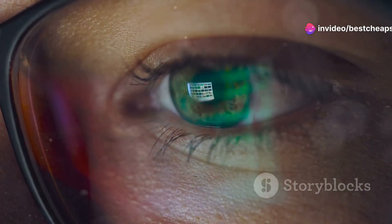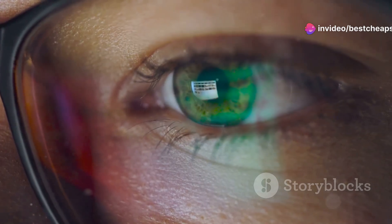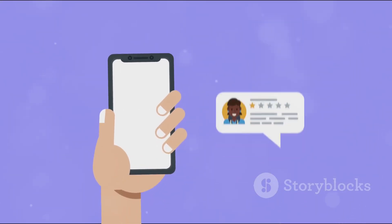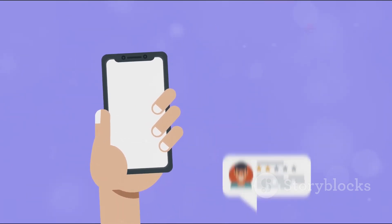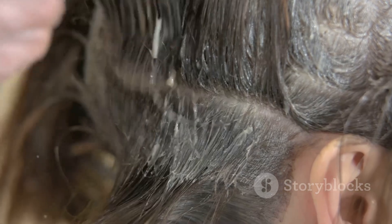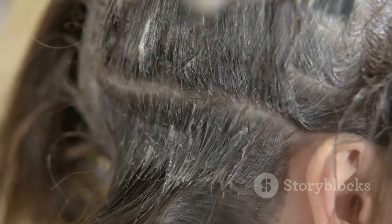I did some digging and found out that there isn't much scientific evidence to support the claims they're making. The testimonials on their site might sound convincing, but it's hard to know how genuine they are. If you're serious about improving your hair growth, there are other options out there with more proven results. Things like minoxidil, or even just making sure you have a balanced diet and taking the right vitamins, can make a big difference.